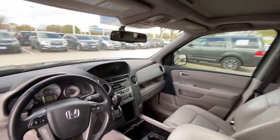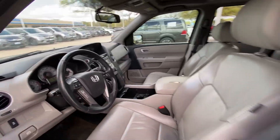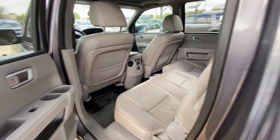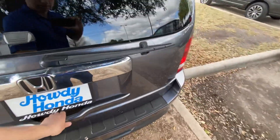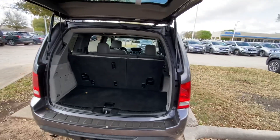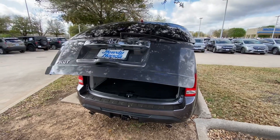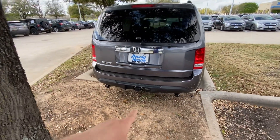There's a sunroof. Lots of space here. Third row of course — and actually it has an automatic tailgate, I forgot to mention — and a tow hitch.